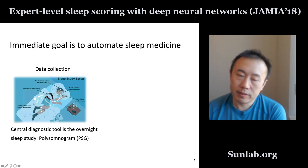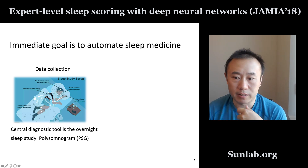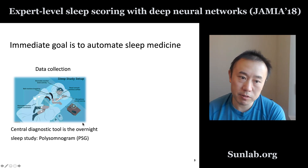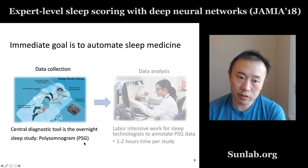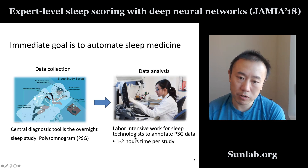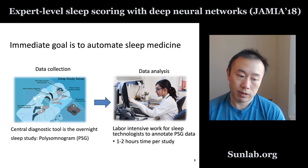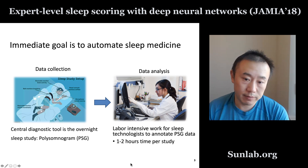The central diagnostic tool for sleep medicine is this overnight sleep study. Our immediate goal in this paper is to automate the sleep diagnosis done in a sleep lab. If you go to a sleep lab for a sleep study, you'll be connected with all kinds of sensors — EEG sensors, breathing sensors, and so on — to measure all kinds of signals related to your sleep. All this time series data put together is called a polysomnogram, or PSG. After a night of study, a human expert, a sleep technician and a sleep doctor, have to look at the raw data every 30 seconds and go through the entire eight hours of study trying to label them. This is very labor intensive work.